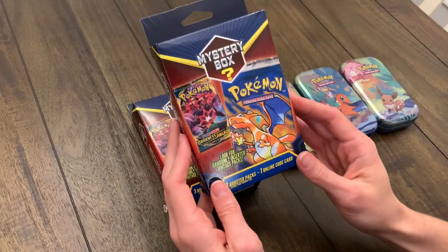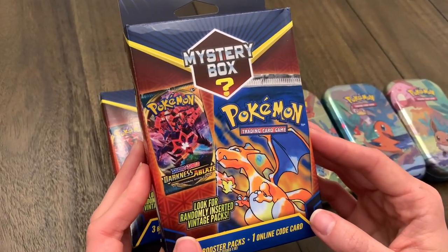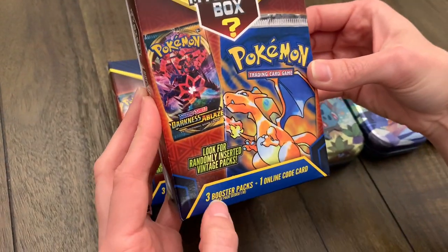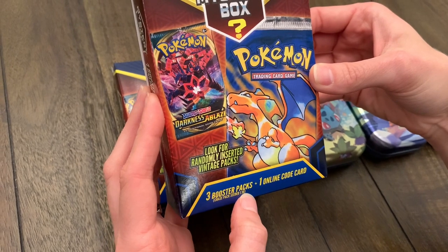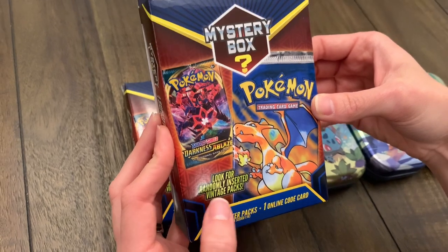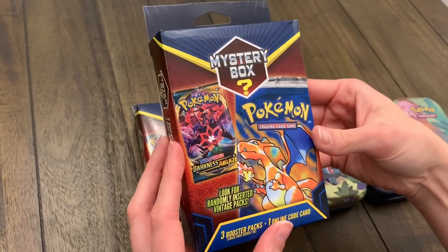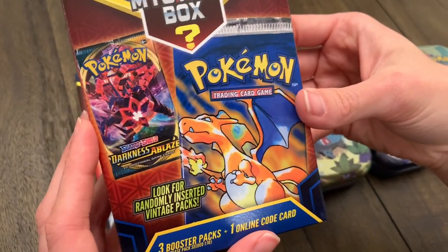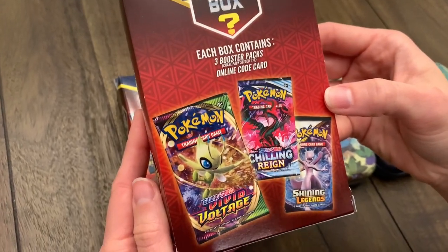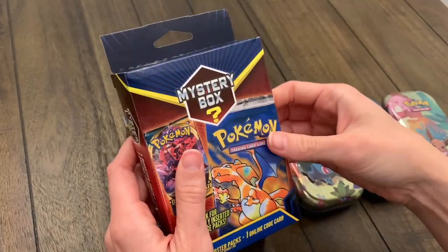We're going to go ahead and get started with the mystery box first. We haven't actually seen these ourselves in store, and they had a ton of them. I went ahead and got the little plastic wrap off. Before we get in there, there are three booster packs and one online code card. It says the chase pack is seeded one in ten, and look for randomly inserted vintage packs, also one in ten. They're showing a base set Charizard pack on the front, and on the back there's Vivid Voltage, Chilling Reign, and Shining Legends.